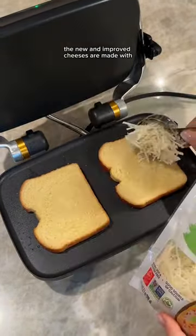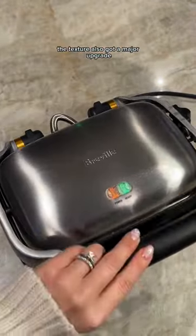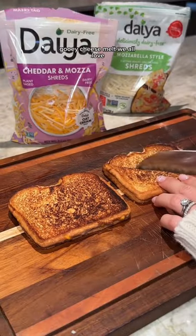The new and improved cheeses are made with Daiya O'Cream Blend, so they look and taste more like dairy cheese. The texture also got a major upgrade, so it would get that ooey, gooey cheese melt we all love.